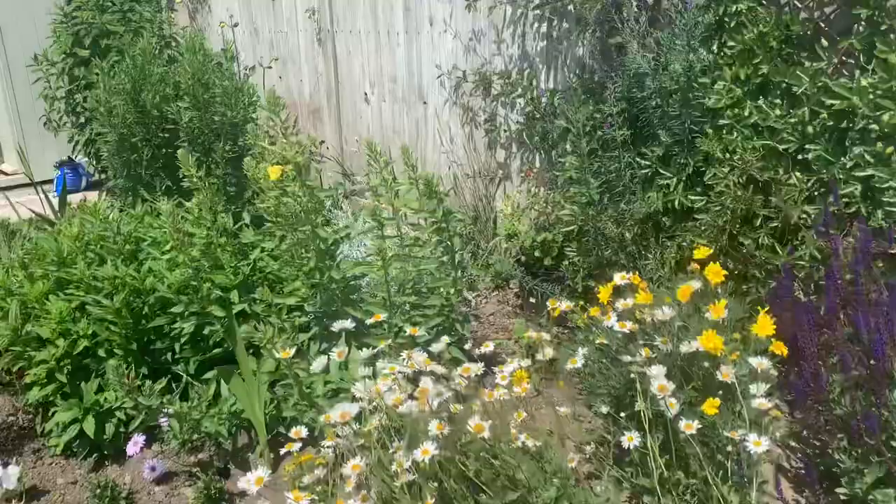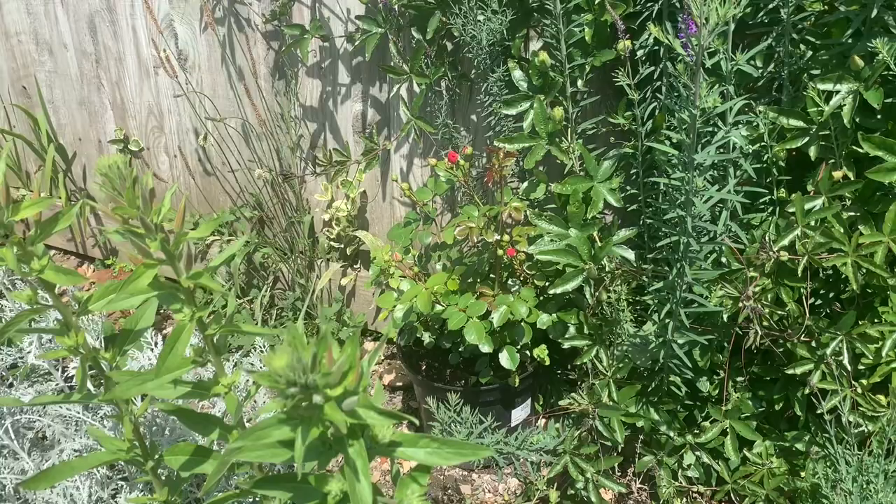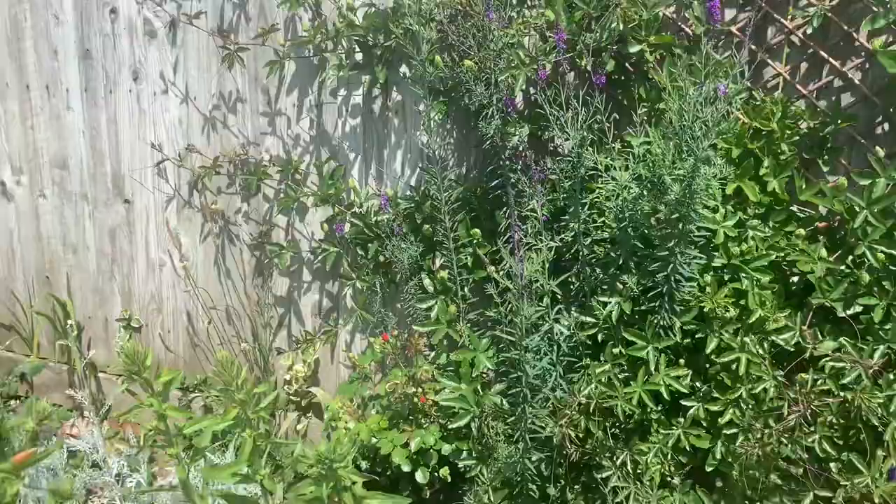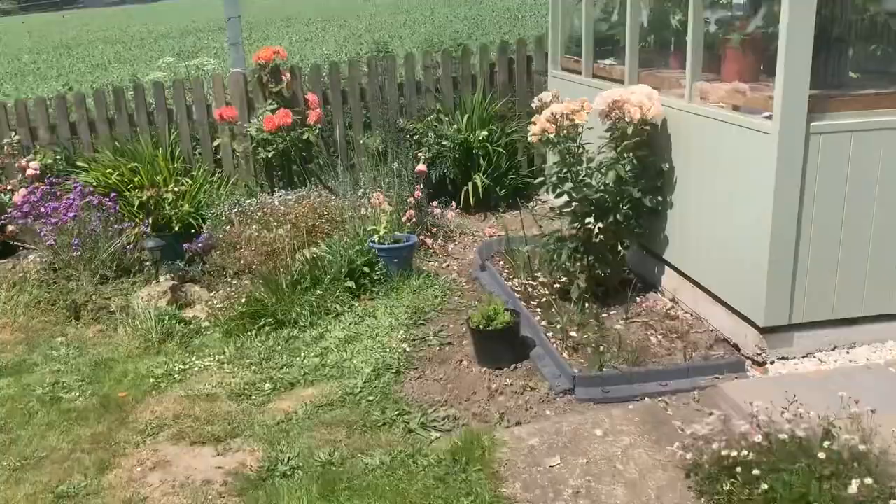Lovely fragrance — Pomponella from Kordes. She still isn't doing her thing; she's been stuck there for a while, but I'm hoping she's going to climb up. We're still waiting on Pomponella.